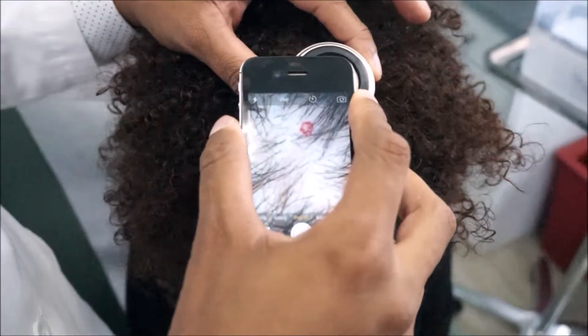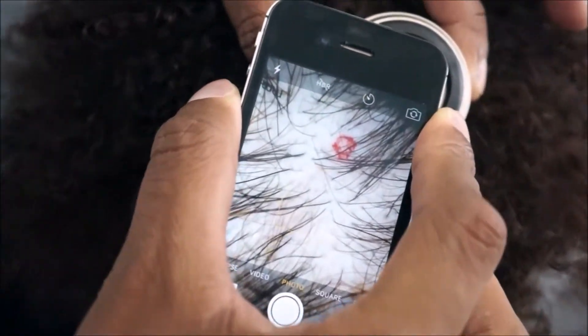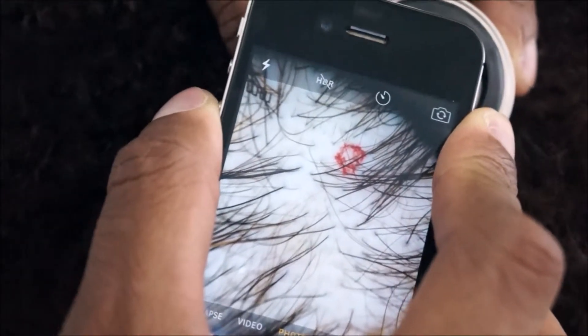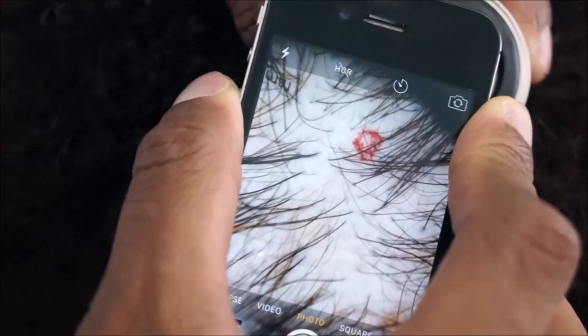Part of the assessment is to take hair cam pictures, where we look at the nature of the hair follicles under a high-powered microscope and take pictures. That red dye is just our location indicator so we know where we are.